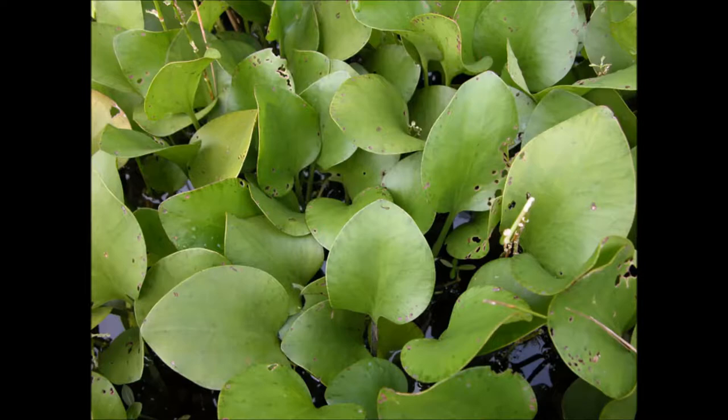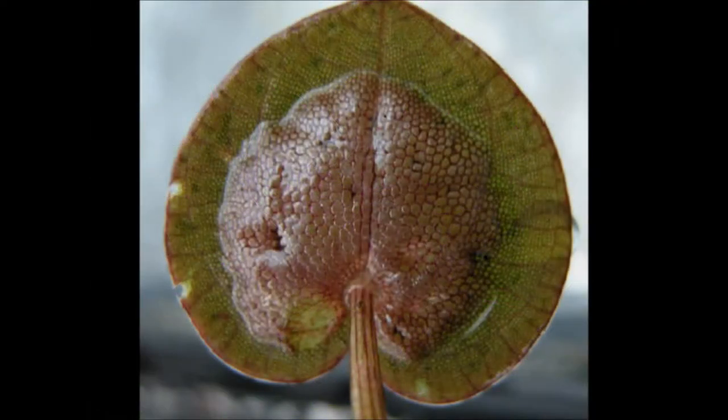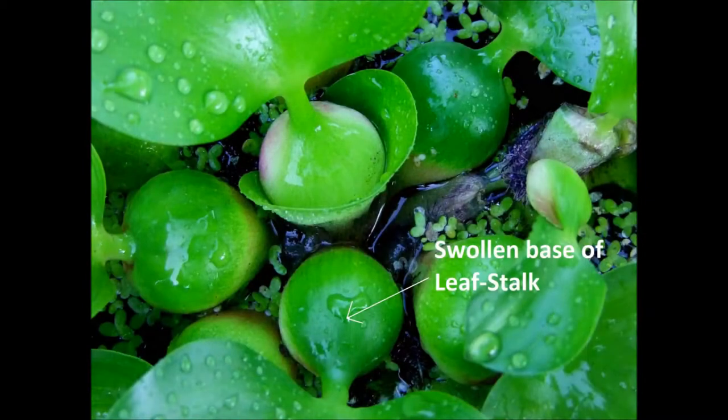While you have the plants in hand, check out the underside of any young leaves. The underside of young frog's bit leaves have a distinct spongy reddish disc, whereas the underside of young water hyacinth leaves are smooth, lacking a spongy disc.